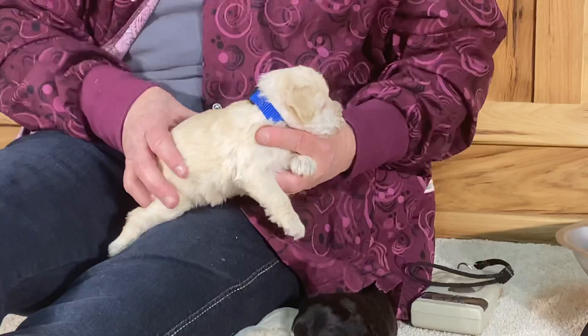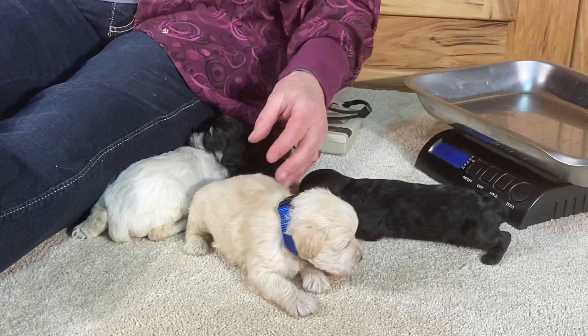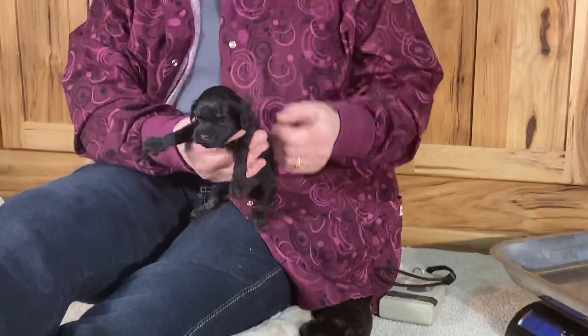There you go, Munchkin — you have a bright blue collar! This one will wear a blue collar the rest of his life with us. He'll also go home with a blue collar on, so you do have a collar going home with you if you're wondering about that.